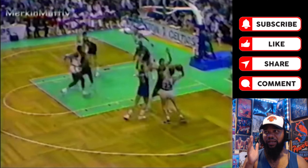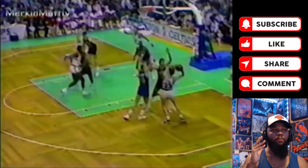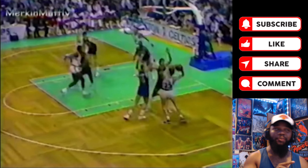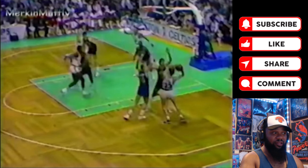It's just a crazy pass, and the fact that Larry was even able to pull this off while being double teamed and get it in the ballpark is crazy. I have never seen this pass done before in an NBA game — nothing quite like this. Check it out.